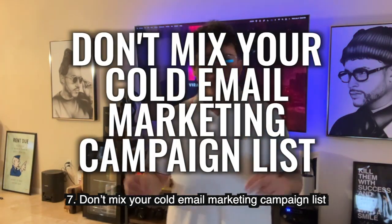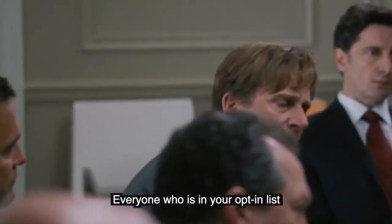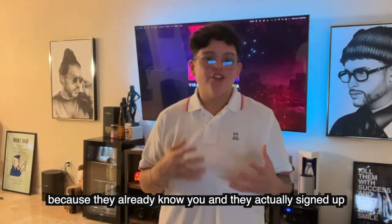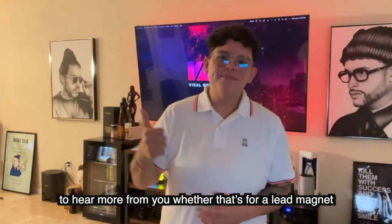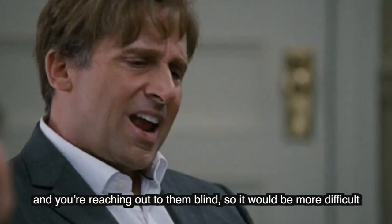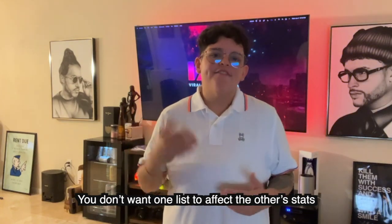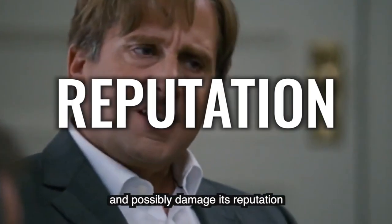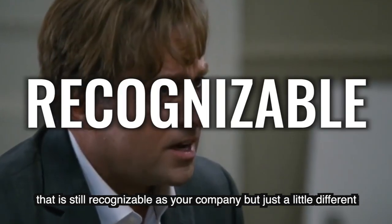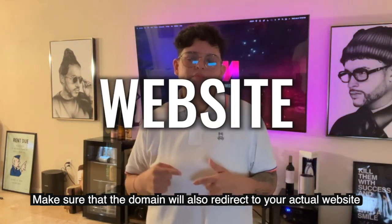Number seven: don't mix your cold email marketing campaign list with your opt-in list in the same address or even the same domain. Everyone on your opt-in list has a higher likelihood of opening your emails because they already know you and signed up to hear more from you — whether for a lead magnet, newsletter, or something else. Meanwhile, your cold email list has never heard from you. You don't want one list to affect the other's stats and damage its reputation. If possible, use completely different domains for your cold email list that are still recognizable as your company, and make sure those domains redirect to your actual website so recipients know it's legitimate.